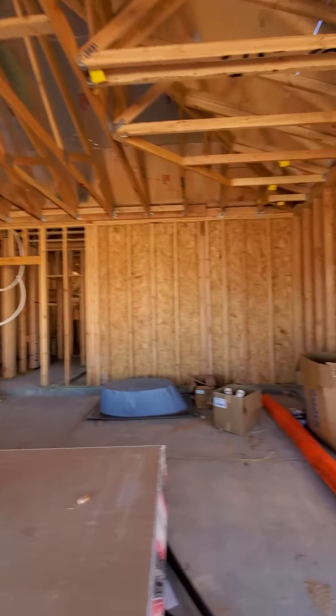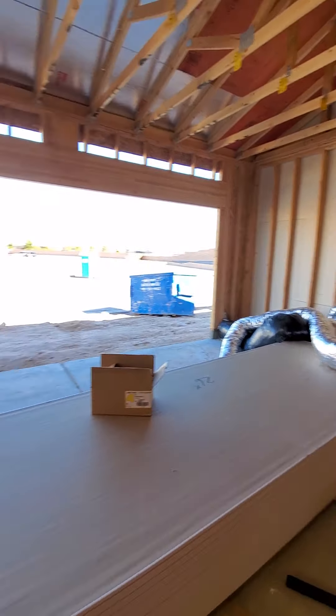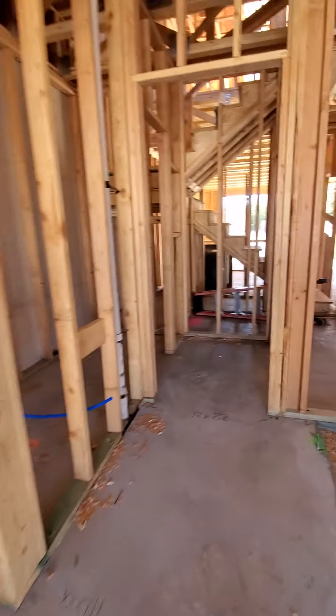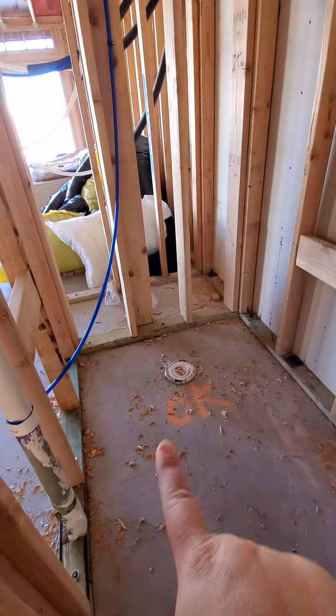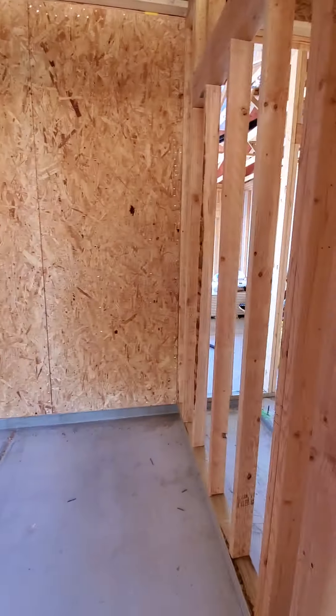Move-in is in June. This is the two-car garage — you literally get a two-car garage, which is really good. Coming in here, I'm guessing this is your bathroom and this is the front porch.